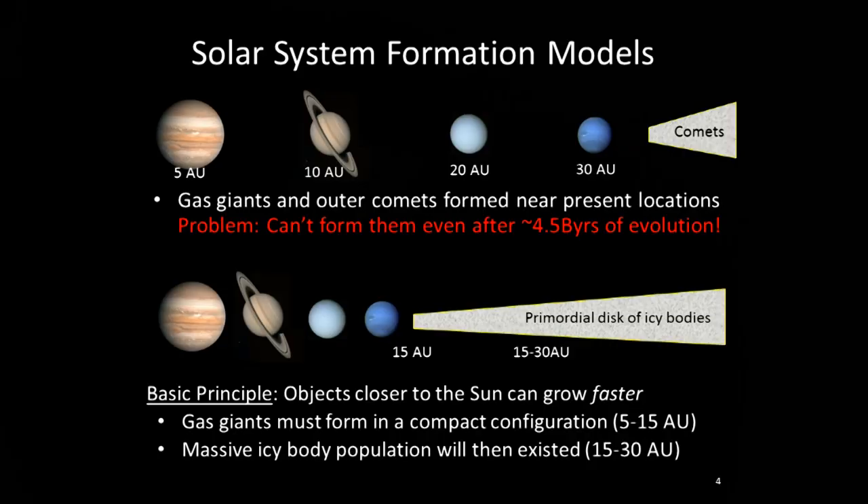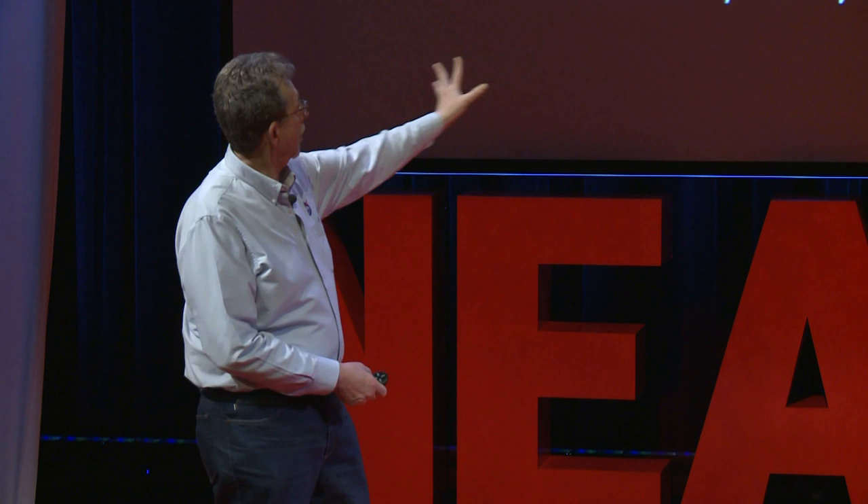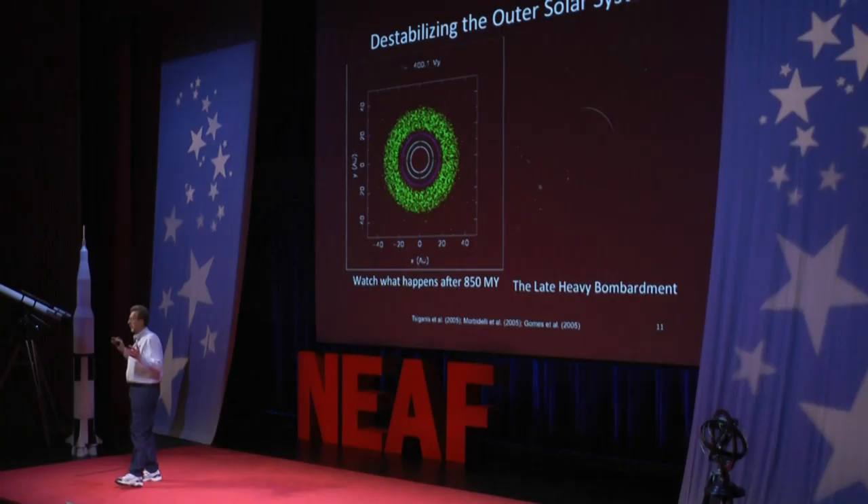So right around 2000, some scientists thought we're going to have to change the conditions. How about if we formed them closer together? The reason is very simple - objects close to the sun can grow faster. If we assume all the giant planets were formed inside of 15 astronomical units - where an astronomical unit is the distance from the Earth to the sun - and then all the icy bodies from there on, let's see if we can get this configuration together. And it turns out they could, but they ran the simulation for a very long period of time, a billion years, and something fantastic happened.